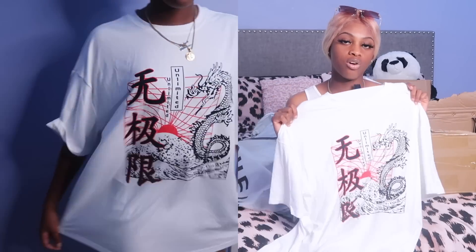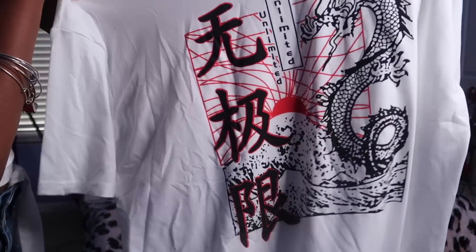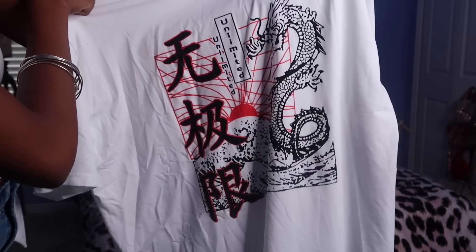It's like a jumbo oversized tee. I'm thinking I can pair this with a corset over it with the fishnet underneath, and some red OG Jordan 1s. I have to get the Jordan 1s because the way I'm visioning this in my mind it would look amazing. It also has Chinese letters on it — if you know Chinese, let me know what it says.